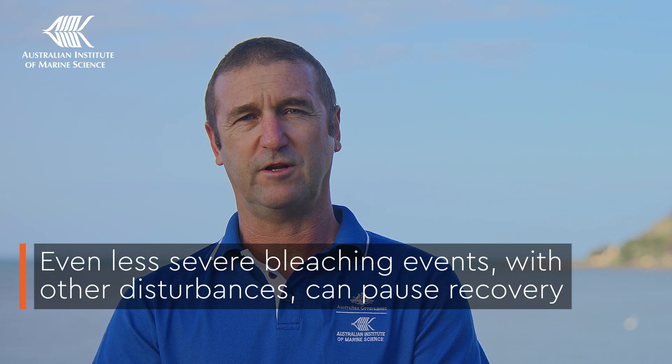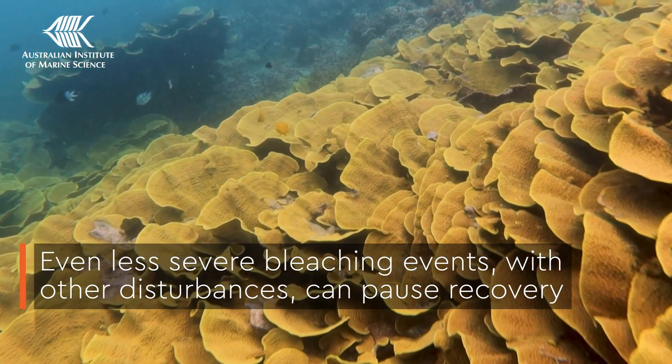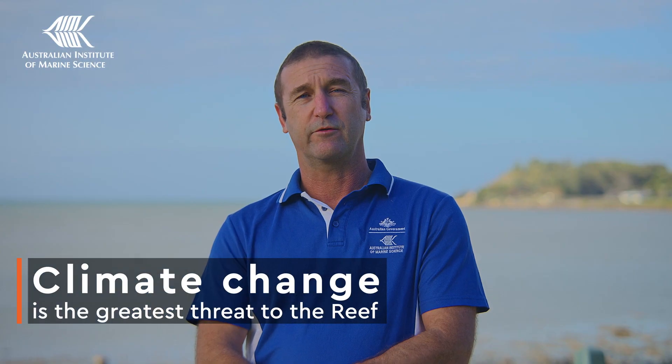Our 2023 surveys have shown that even mass coral bleaching events not considered to be severe are enough to cause a pause in regional increases in hard coral cover, especially when coupled with other pressures faced by the Great Barrier Reef. Climate change is the greatest threat to the Great Barrier Reef. Marine heat waves are becoming more frequent and more severe, and are even occurring during the supposedly cooler La Niña years. A reoccurrence of another event like 2016 or 2017 could not only pause but quickly reverse the increases in hard coral cover we have seen in recent years.